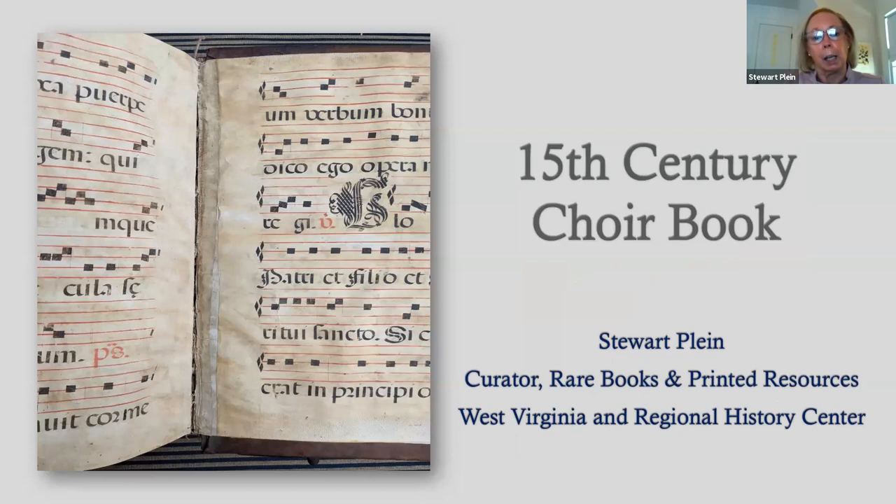Here is an image of one of the interior pages, or a couple of the interior pages of the book. And now I'm going to stop sharing this and share the video.